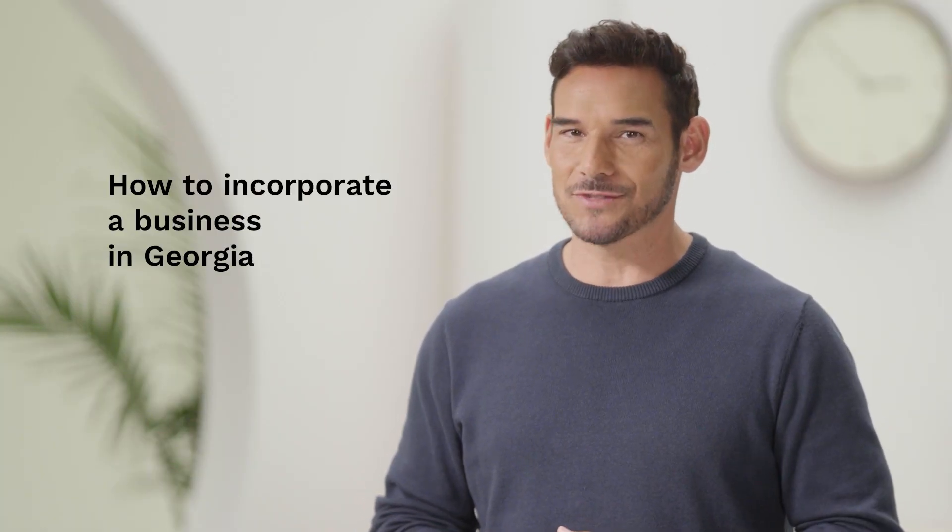Starting a business is an exciting journey and you'll have a lot of important decisions to make along the way. Here's what you need to know about how to incorporate a business in Georgia so you can decide what works best for you.